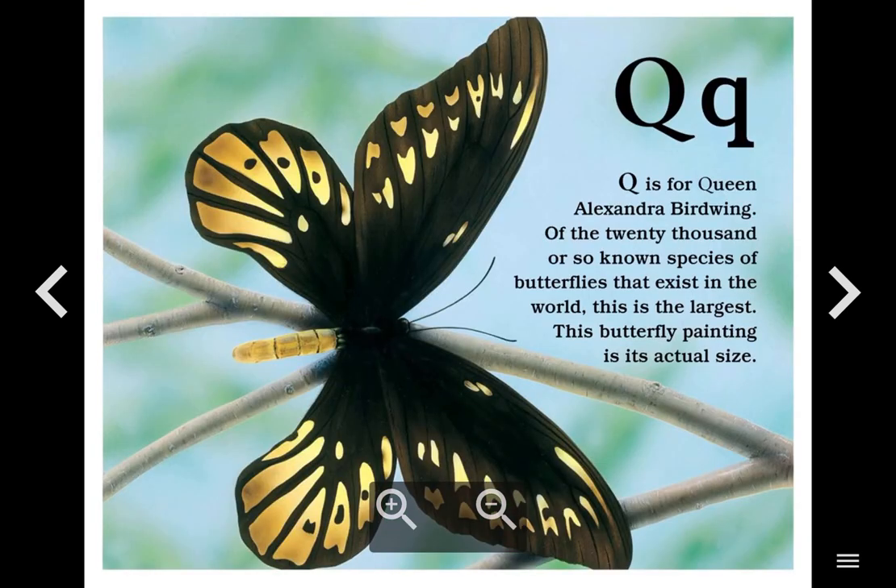Q. Q is for Queen Alexandra Birdwing. Of the 20,000 or so known species of butterflies that exist in the world, this is the largest. This butterfly painting is its actual size.